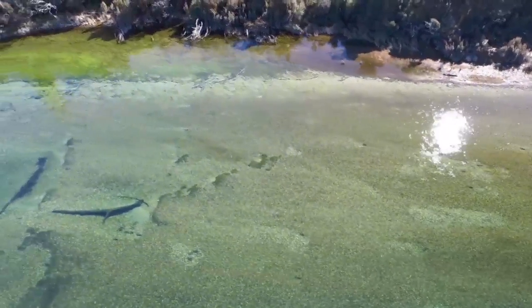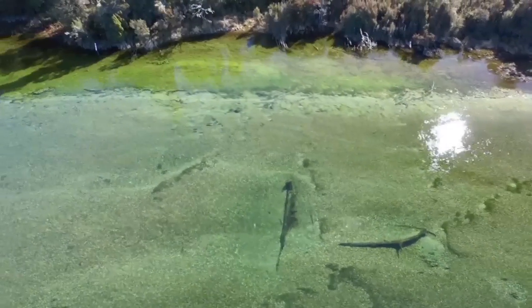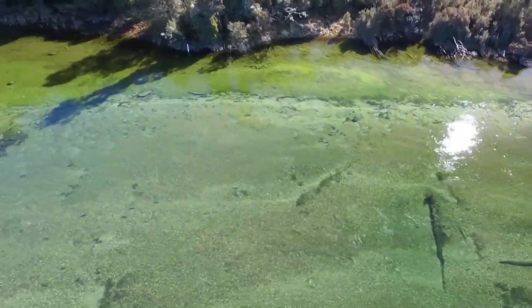The advantages of using a drone are that it gives us this elevated view, whereas if you used a jet boat you're down at water level and you don't get that same perspective. You also tend to spook the fish, so you're displacing the fish that you're trying to record. The drone is unobtrusive and gives us that aerial view.